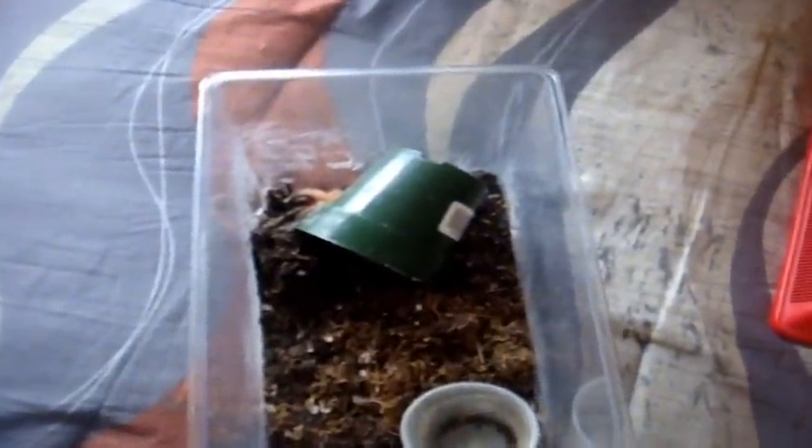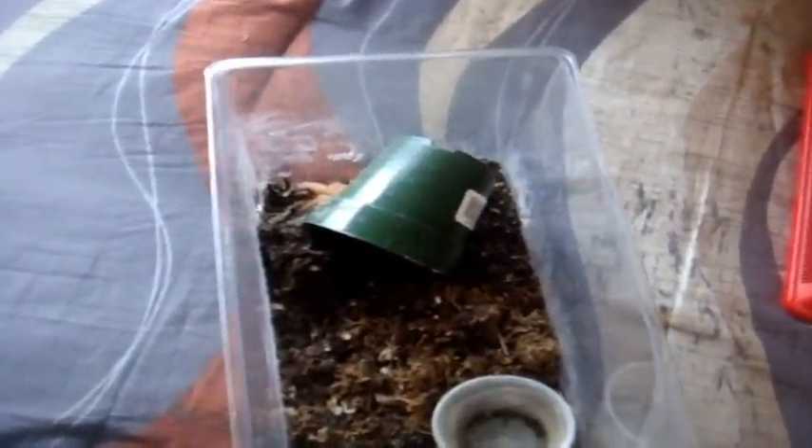Alright, let's get started with the feeding video. I hope you enjoy it. Okay, well, the first T I was supposed to feed is the Aphonopelma seemanni, the Costa Rican Zebra. Well, as you can probably see already, she's molting.